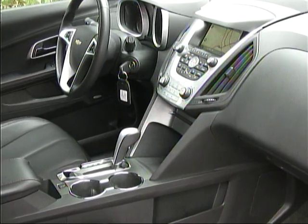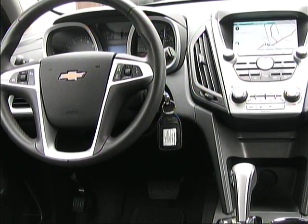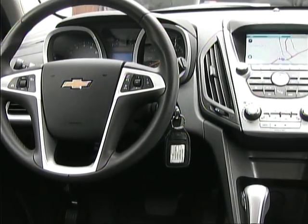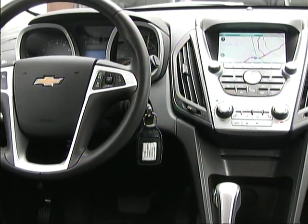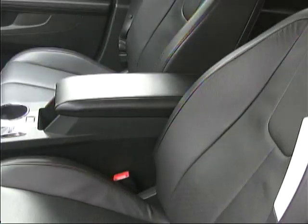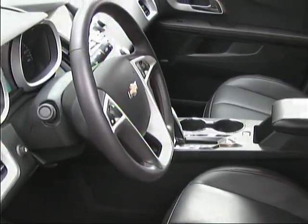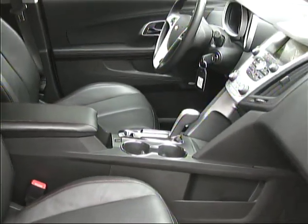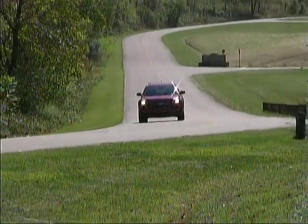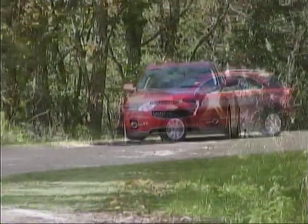Our tester had a variety of niceties on duty to make the Equinox that much more enjoyable — features such as a navigation system, reverse camera, heated leather seats, trip computer, steering wheel mounted auxiliary audio controls, and satellite radio, all adding to our overall experience with the Chevy.